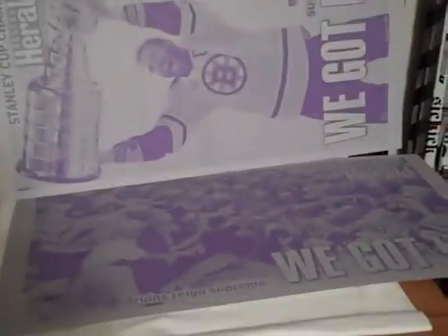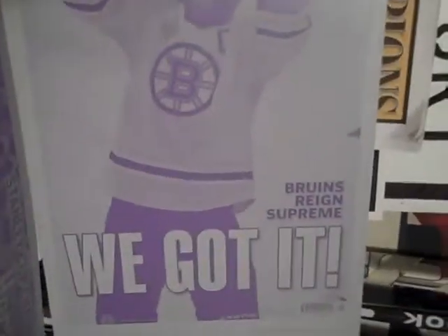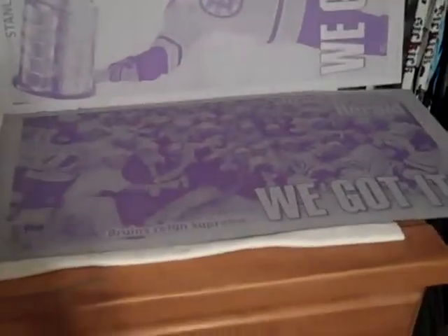He got me two of the printing plates from when they had these papers produced. The first one, standing up, is Chara hoisting the cup, saying 'We got it.' I'm assuming these are from different parts of Massachusetts — I actually have this newspaper somewhere, I actually purchased it. And then we have the team photo one, which is really cool.